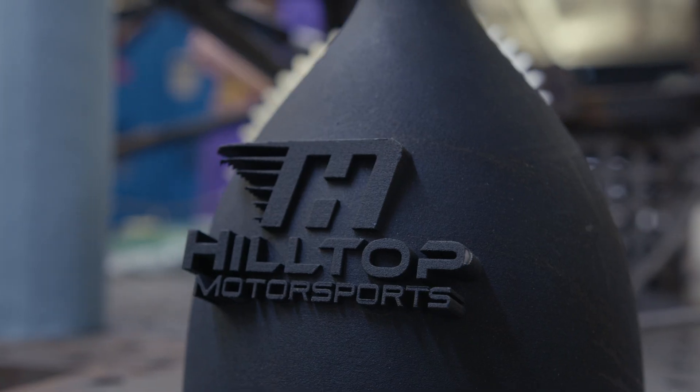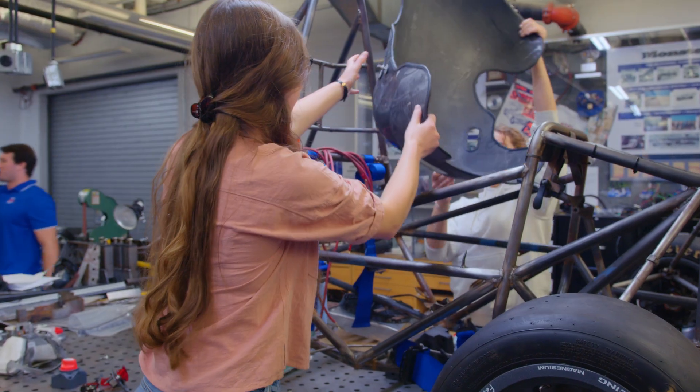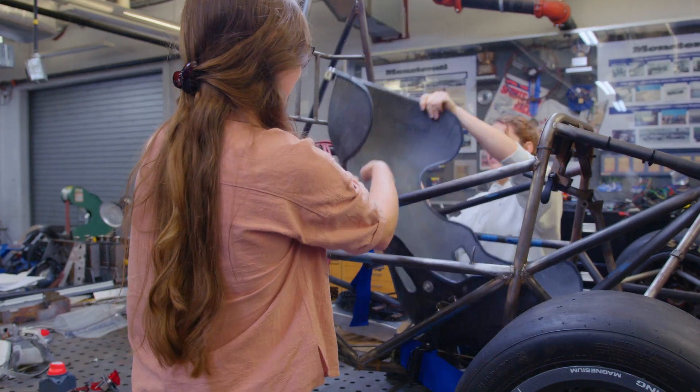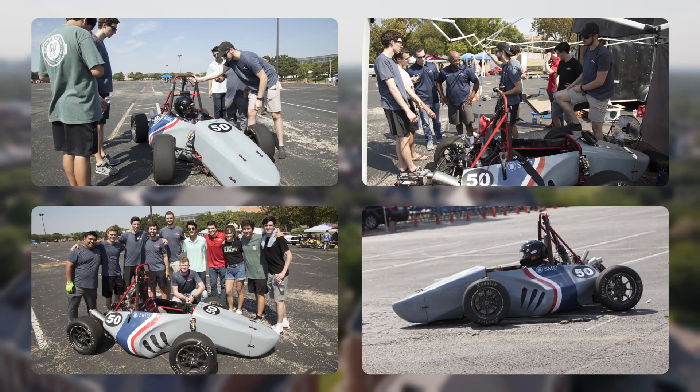There are a few clubs within SMU Lyle, and one of them is our Hilltop Motorsports Club. Throughout the year, students get together and build a formula-style race car. At the end of the year, all the universities across the U.S. gather together and they get to go racing. So if you like going fast, definitely give them a shout — they'd love to have you.